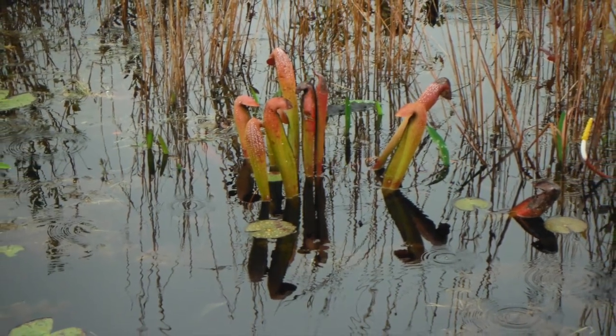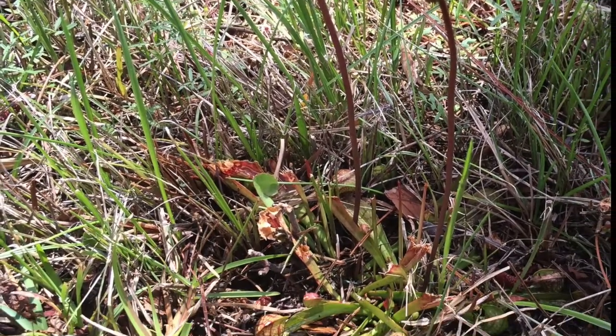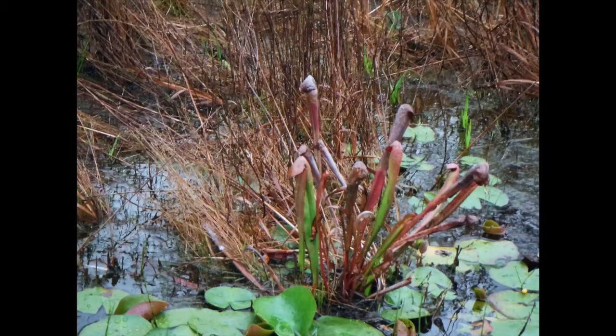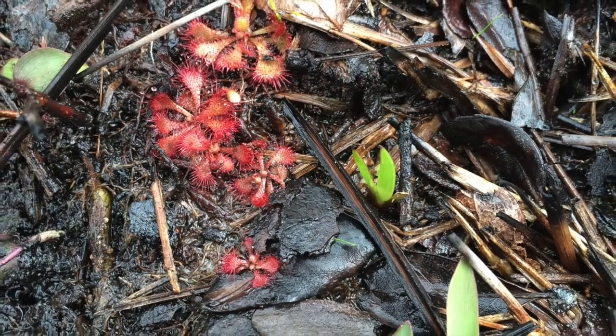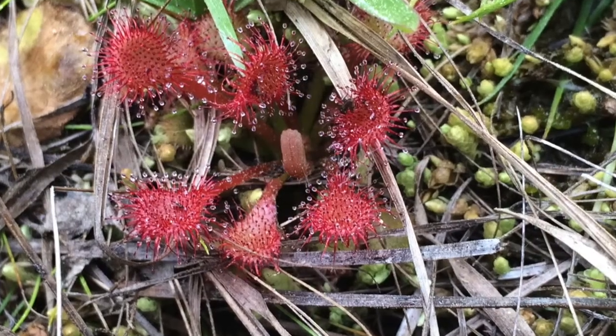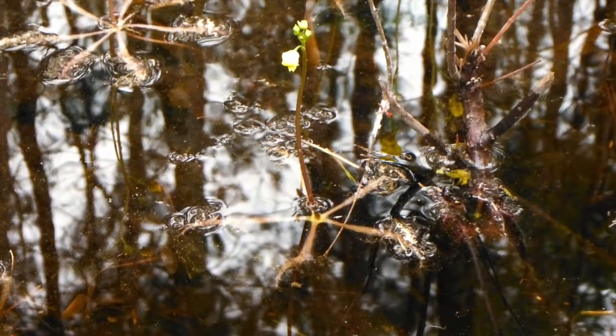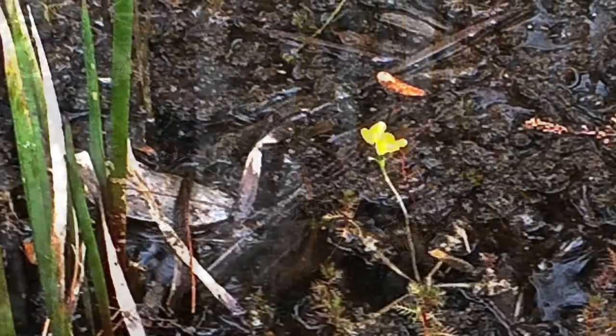In March 2014, in the Okefenokee Swamp, I saw carnivorous plants in the wild for the first time — some of which I had never seen before, including tiny sundews and water-situated bladderworts.